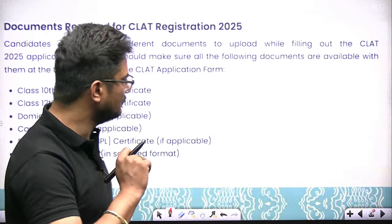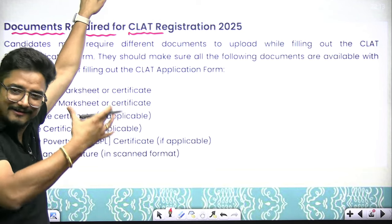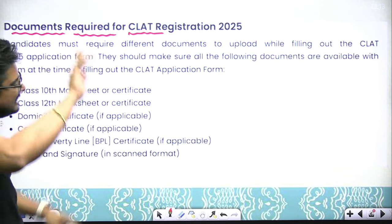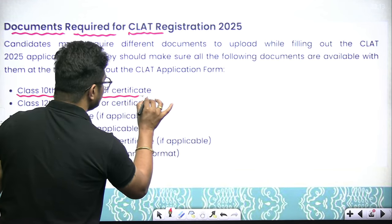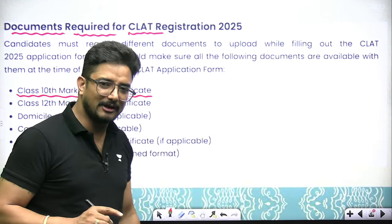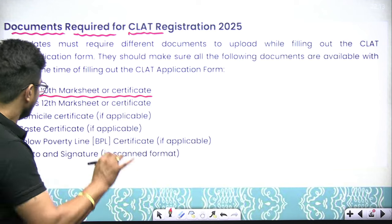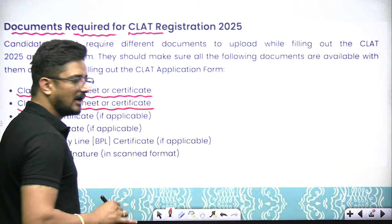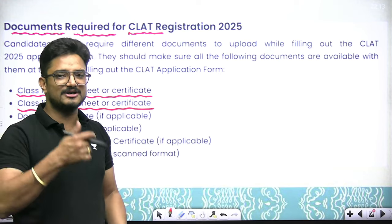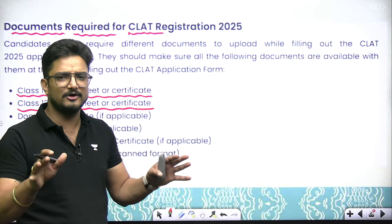Now let us talk about the main thing: what documents you need to keep ready when filling the CLAT 2025 form. The first document is your Class 10th marks sheet or certificate from whichever board you appeared from. Since you are either in 12th or have passed 12th, your 10th mark card should be with you. After that, your Class 12th marks sheet or certificate is needed if you have already passed out.